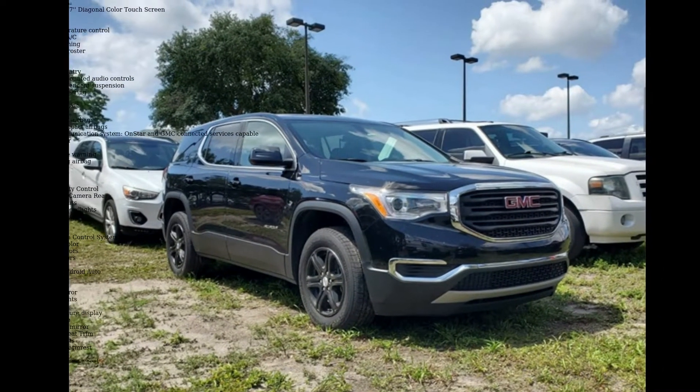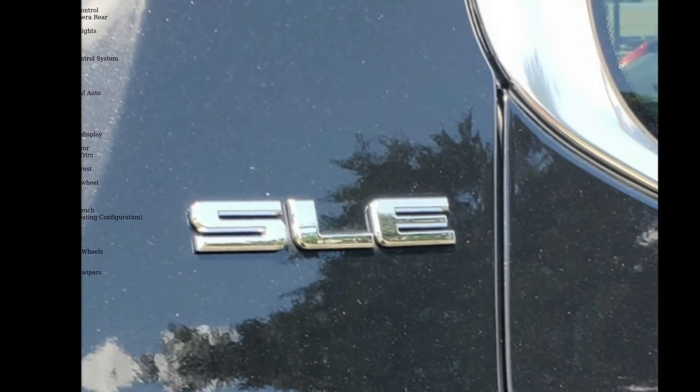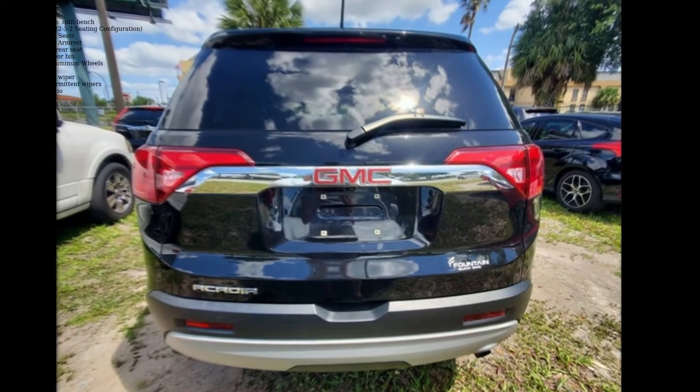Enjoy these notable features: 6 Speakers, 6 Speaker Audio System Feature, AM FM Radio, Series XM, Premium Audio System, GMC Infotainment System, Radio Data System, Radio.